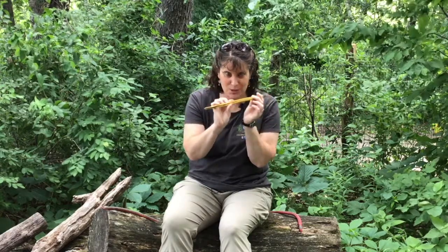Hi, Shannon here at Tamarack Nature Center. You may have figured out that it is snake week, so of course we had to come up with a cool snake activity for you to do.